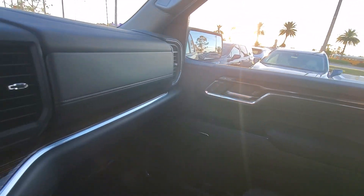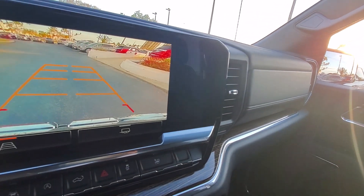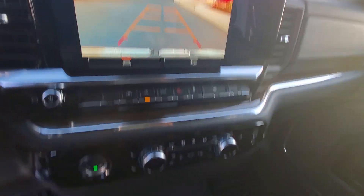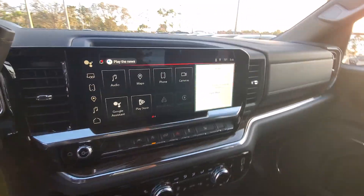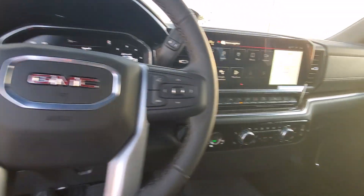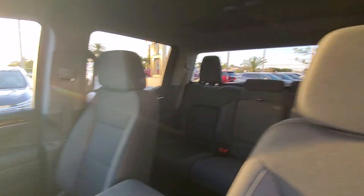These are just some of the great options this vehicle comes with: heated steering wheel, Apple CarPlay and/or Android Auto, wireless Apple CarPlay and/or Android Auto, pre-collision system, intelligent auto on-off high beams, heated driver's seat, keyless entry, navigation system, woodgrain interior trim, and lane keeping assist.